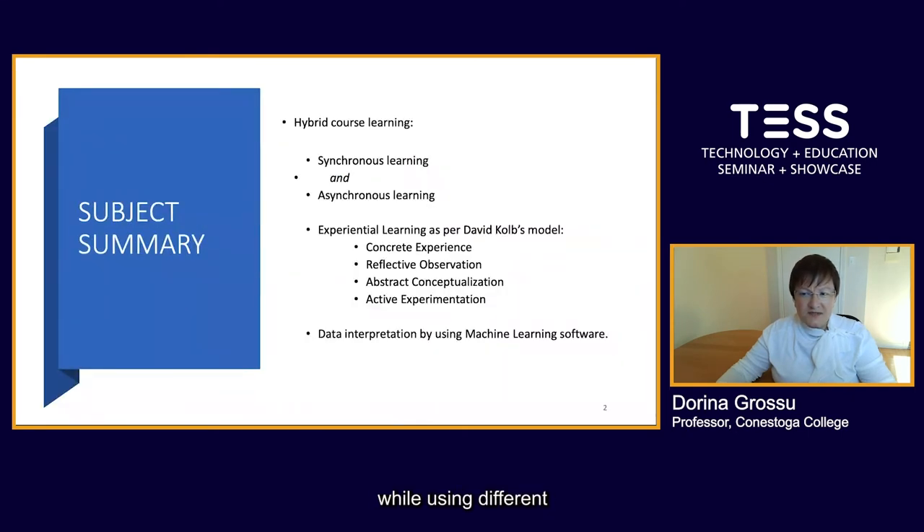Learning the courses while using different technologies has not been easy for many international students. However, the results of this study will show that the environment created at Conestoga College in this program has helped many students to complete it without great challenges. One of the outcomes when teaching a hybrid course is that one can achieve deeper learning through an experiential learning approach. The courses were available to students in two forms: asynchronous and synchronous. Although synchronous course slides can be delivered face-to-face under normal conditions, COVID-19 made it impossible for students and professors to meet in person.